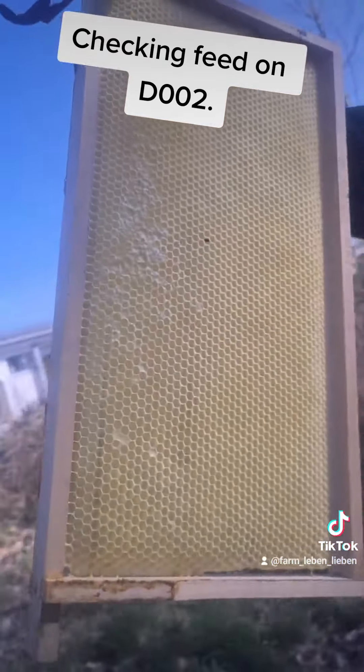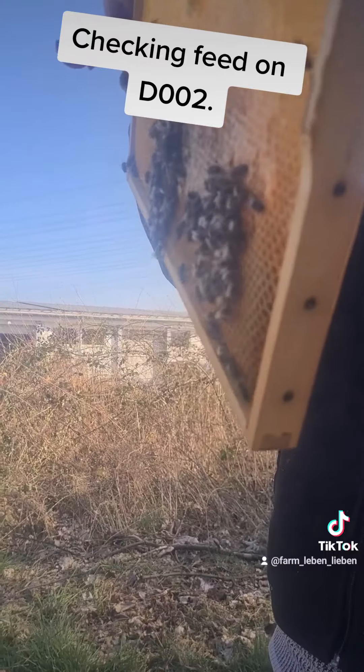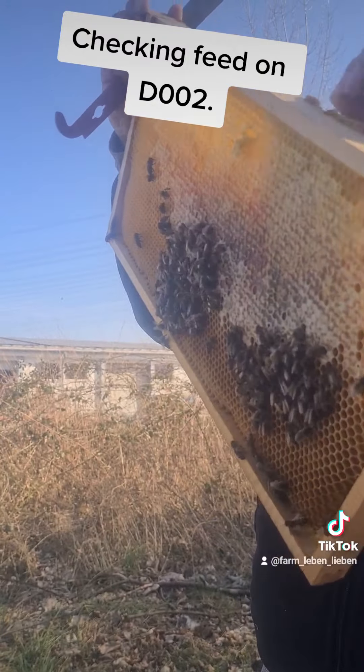They are thus consuming a lot of feed at this point. So it is really important to make sure that they have enough. Otherwise they will starve to death.